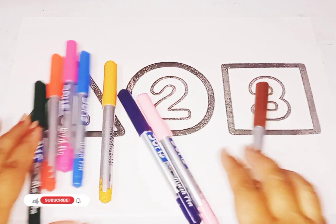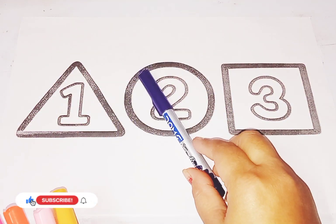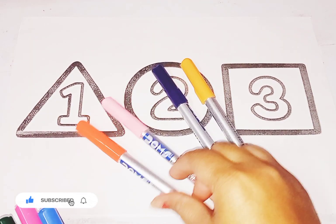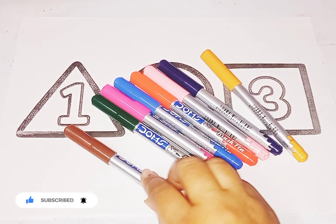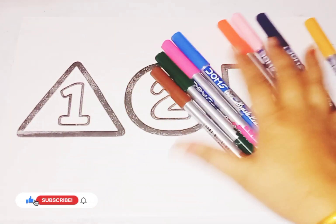These are colors, cute cute colors. This is violet color, yellow color, light pink color, orange color, blue color, pink color, dark green color. This one is brown color. These are colors.